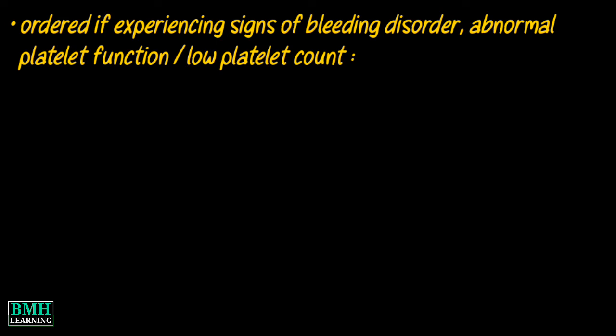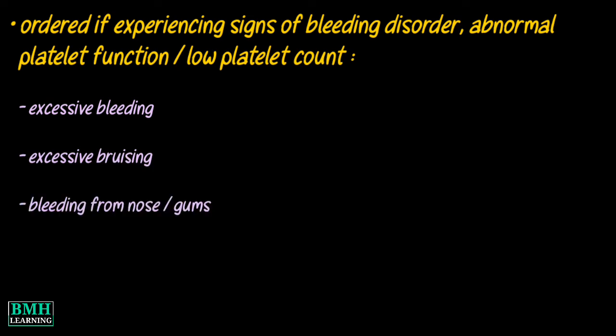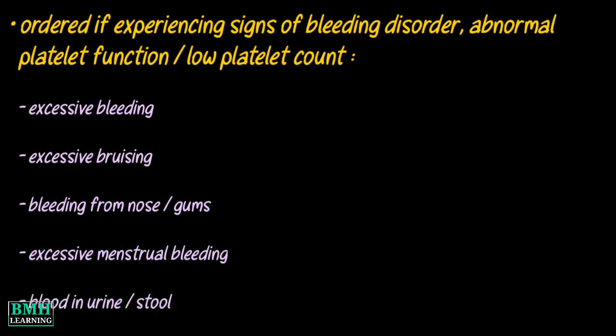Symptoms may include: excessive bleeding, excessive bruising, bleeding from the nose or gums, excessive menstrual bleeding, and blood in the urine or stool.